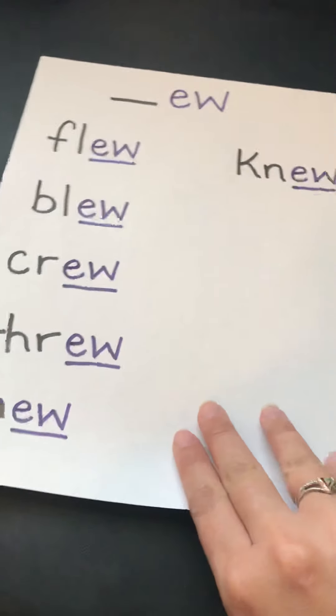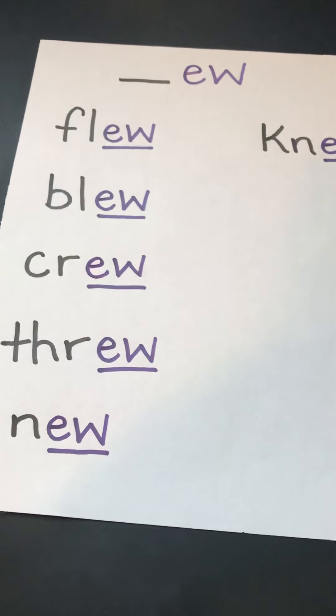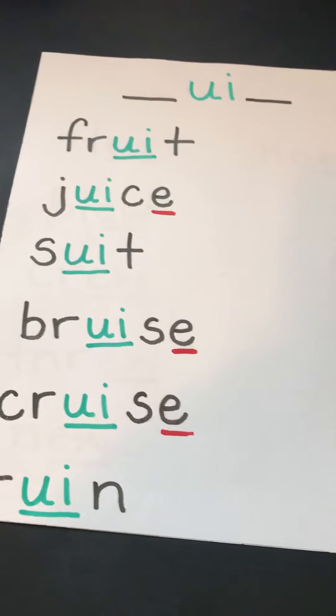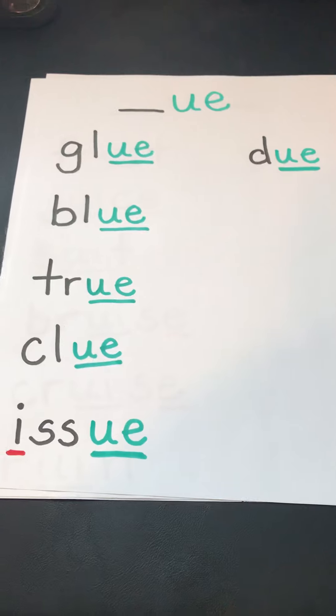Tomorrow we will add more words to our posters. If you think of any words that have EW at the end, or UI in the middle, or UE at the end, let me know and I'll be sure to add them to our poster. See you tomorrow.